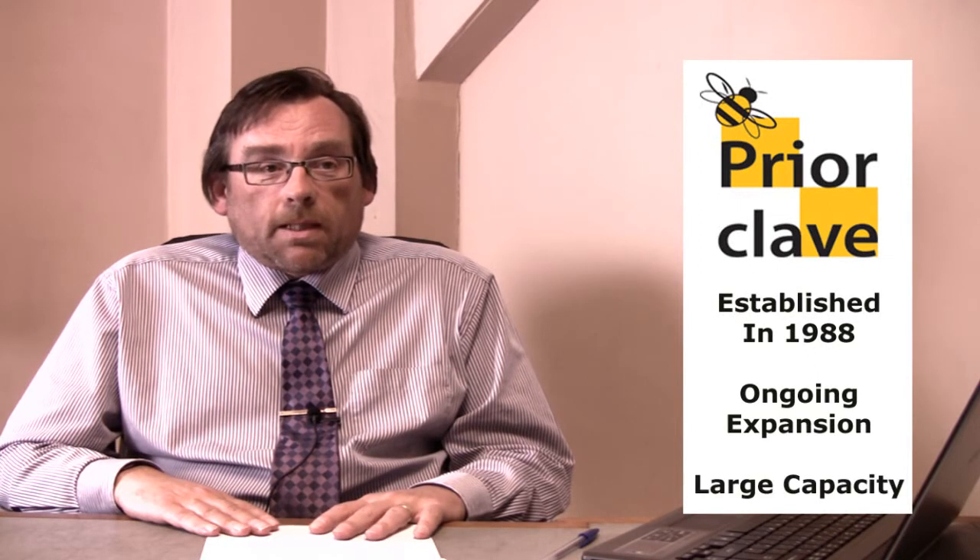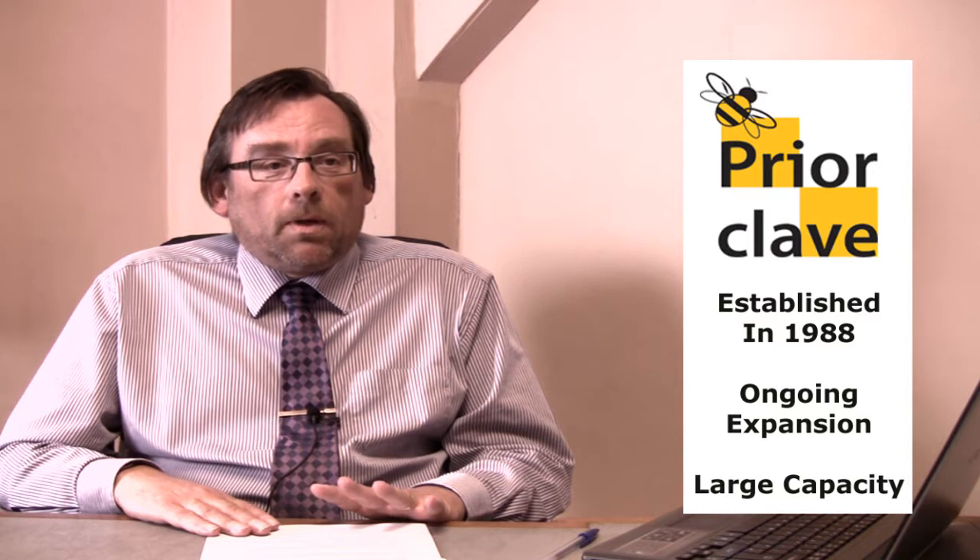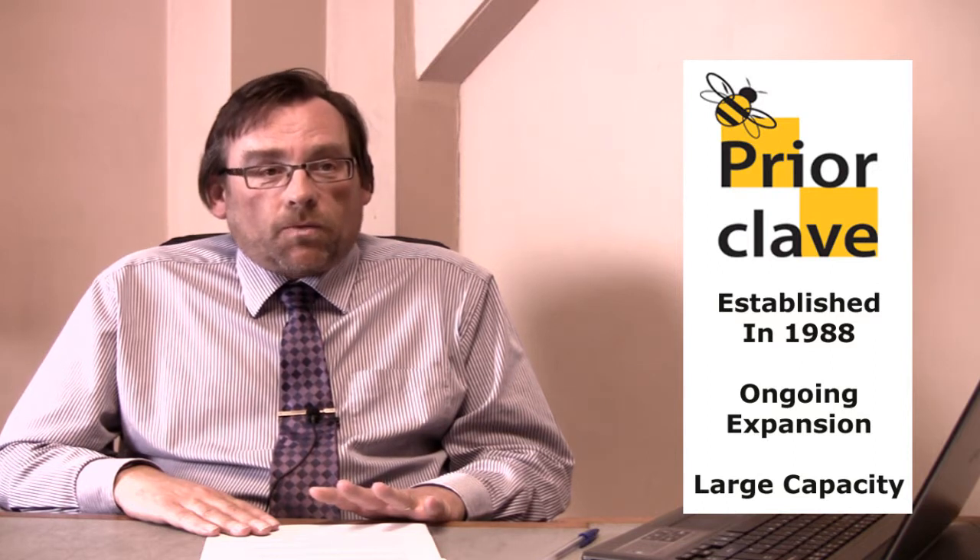Frierclave started up on our site here in South East London in Woolwich in 1988, and we've stayed on the same site all that time and expanded across into the next door building, with a space in between, giving us a very large capacity throughout the company. We employ about 35 people; seven of those are out on the road as service engineers.